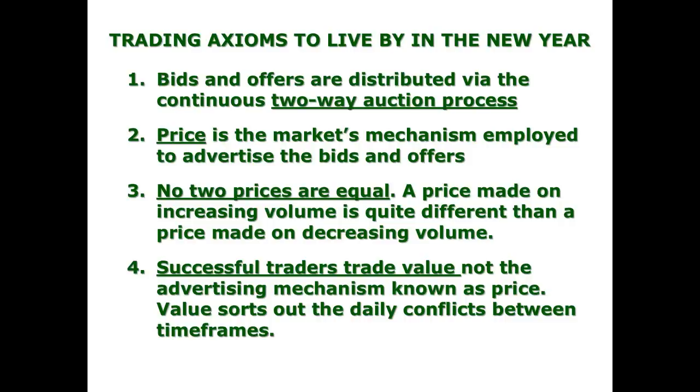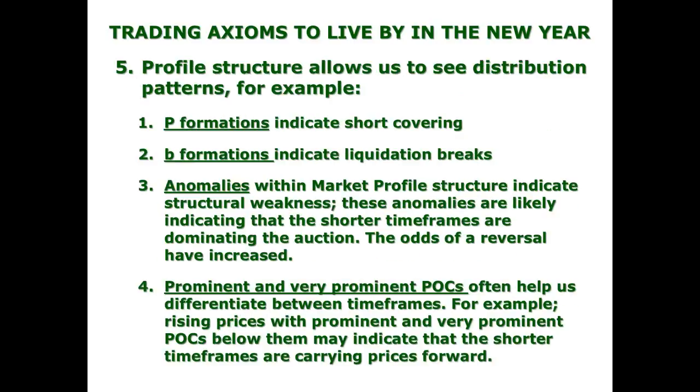Successful traders trade value, not the advertising mechanism of price. Value shorts out the daily conflicts between time frames. We'll send the full list of axioms when it's complete to everyone on our mailing list. The next axiom: profile structures allow us to see distributions. For example, a P formation is an indication of short coverage — single prints are thin on the bottom with a loop on top. Short covering is an indication of old business, not new business. Short covering can actually weaken the market as it removes potential buying power.